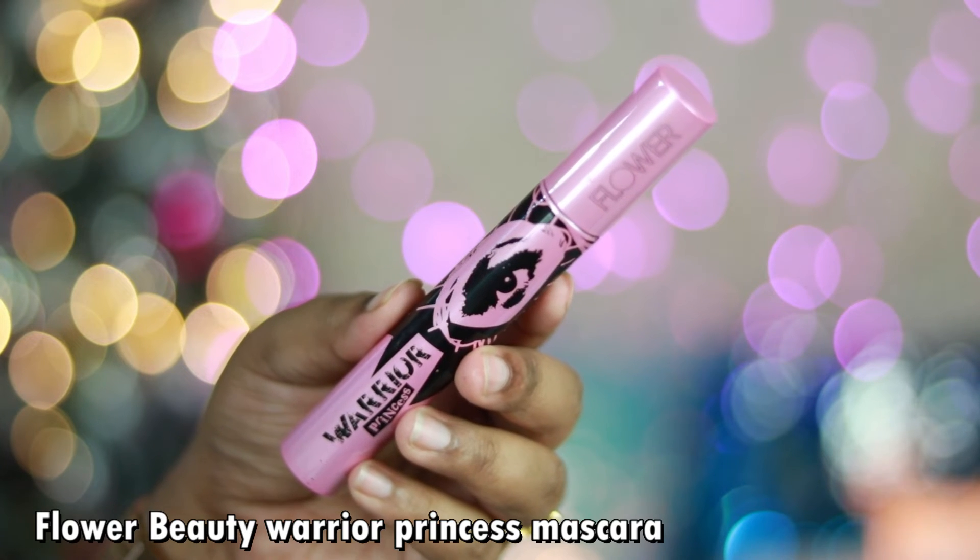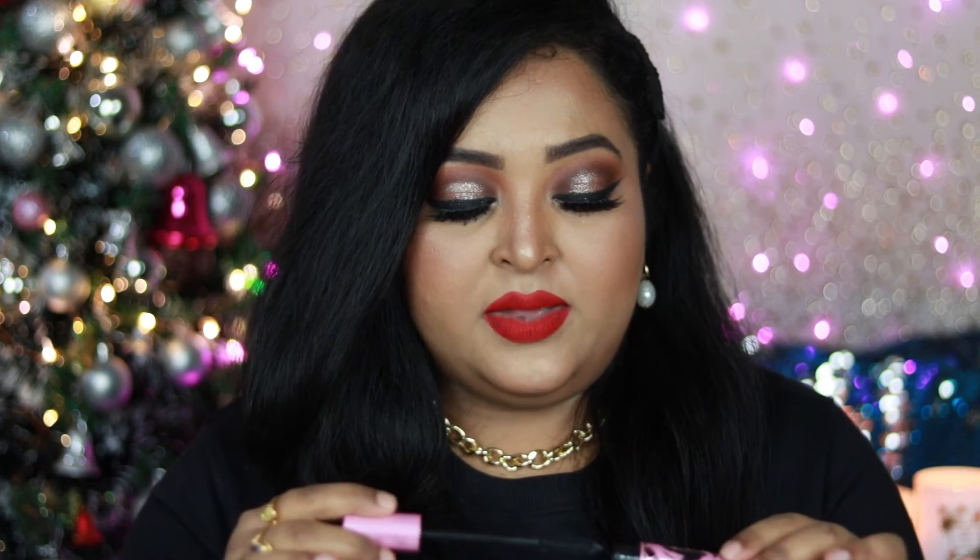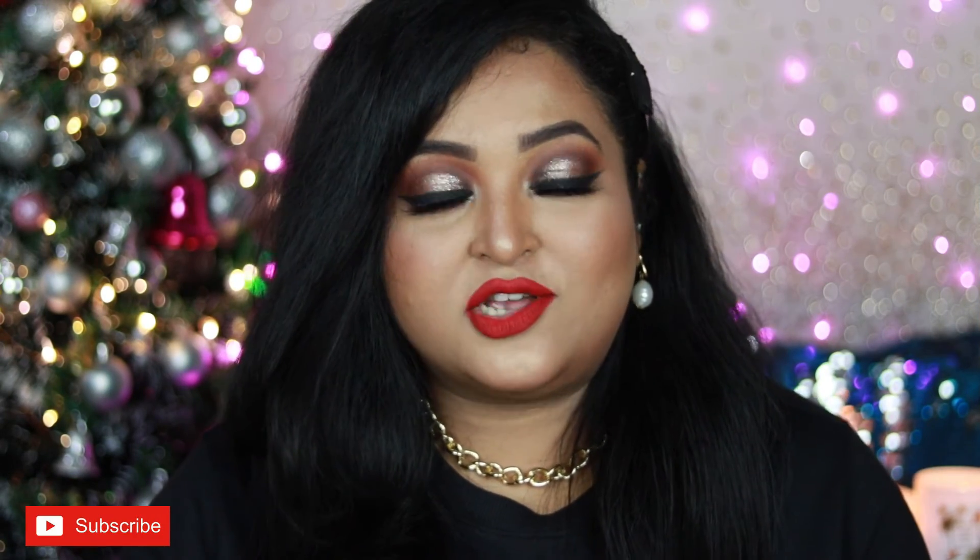My favorite mascara of 2021, apart from L'Oreal Lash Paradise, is the Flower Beauty Warrior Princess Mascara — very similar to Lash Paradise but with a medium creamy consistency that's easy to work with. It separates and volumizes lashes, is very long-lasting, and is easier to remove than the L'Oreal version. I've been using it consistently and it's a great product to check out.